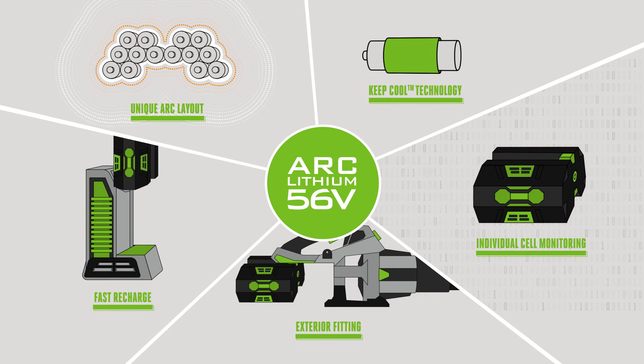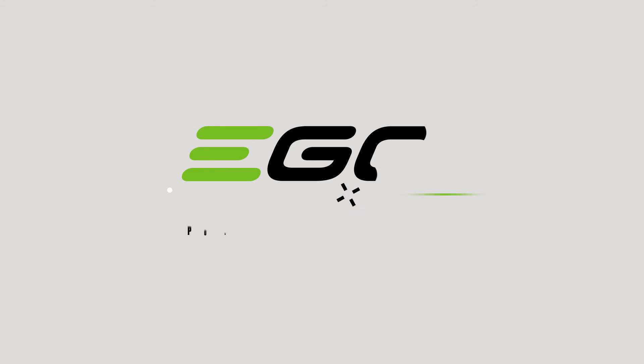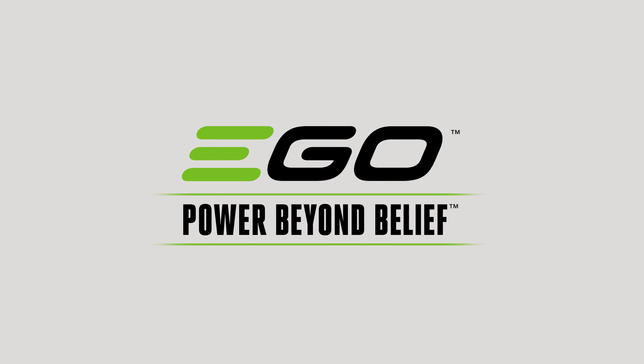Join the future of gardening. Discover the unique petrol-matching power of the arc lithium 56-volt battery from EGO Power Plus, and put fossil fuel tools where they belong — in the past. EGO: power beyond belief.